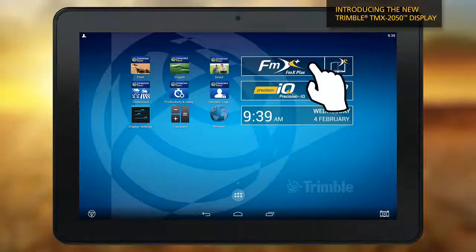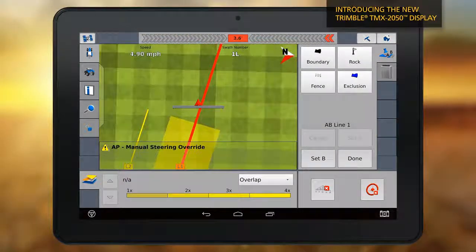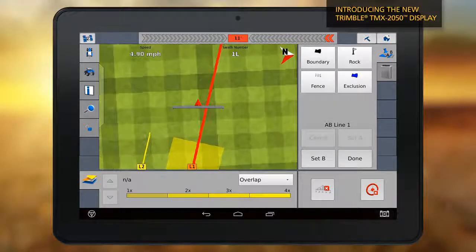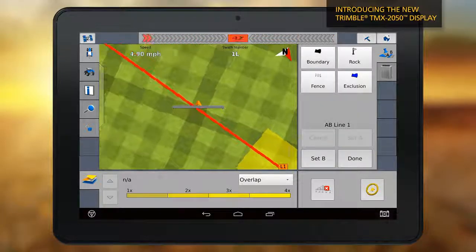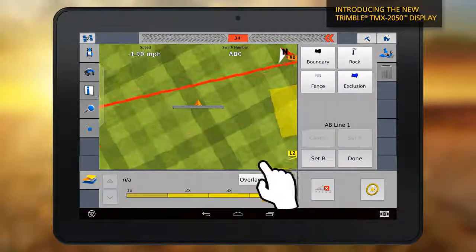The FMX Plus app leverages the same familiar workflows and menus of the Trimble FMX integrated display, so there's no need to retrain or learn new software. It also takes advantage of the latest processing power and touchscreen technology on the world's first Android-based ag display.